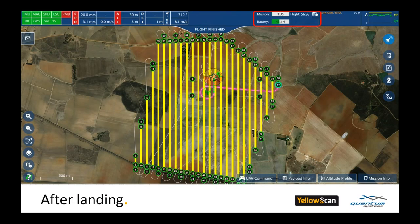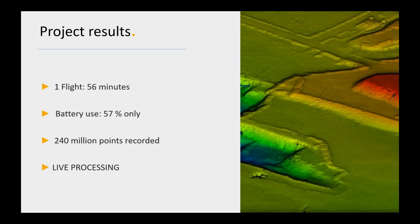Here's the ground station display just before landing. The wind speed shows approximately 8 m/s, the elapsed mission time is 56 minutes, and there is still 43% battery remaining. The final results: flight time approximately 56 minutes, battery use 57%, and 240 million points captured on this mission.